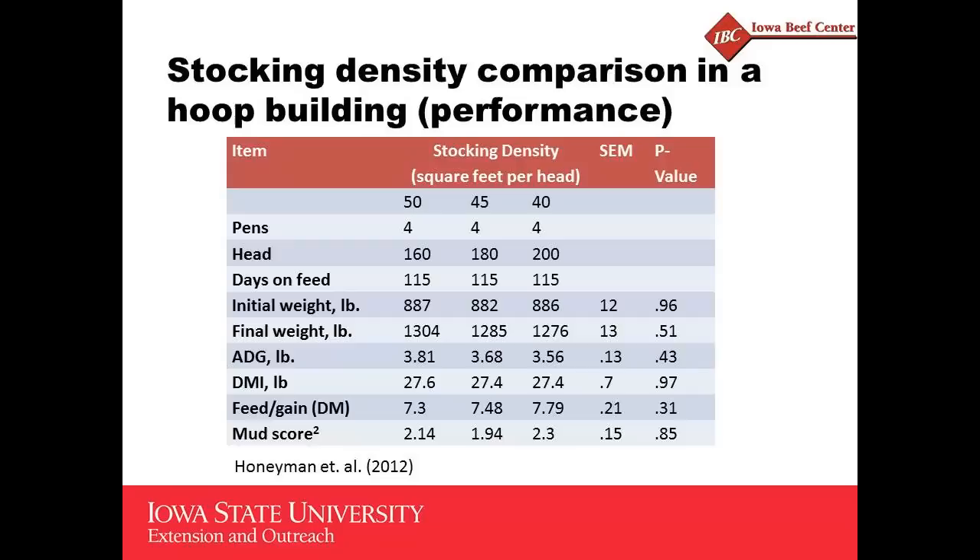There are different ways to interpret this. Some would say there's no effect on performance by increasing stocking density. Others look at this and say there appears to be kind of a trend. The basic conclusion is that if there was a difference, we didn't have enough replication or there was enough variation that we couldn't detect a statistical difference. Can we rule out that increasing density from 50 to 40 square feet per head may reduce performance somewhat? No. Can we say the difference is real? Since it's not statistically different, we can't say that either.